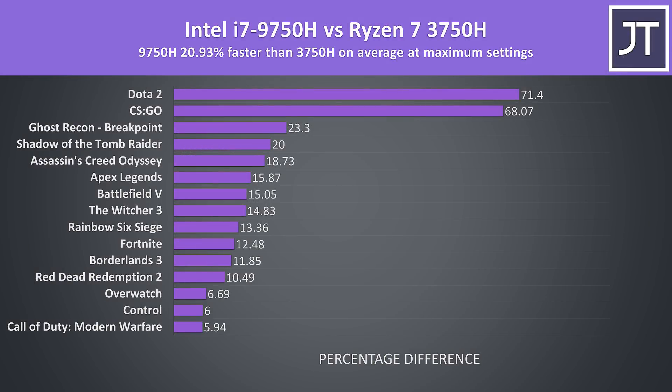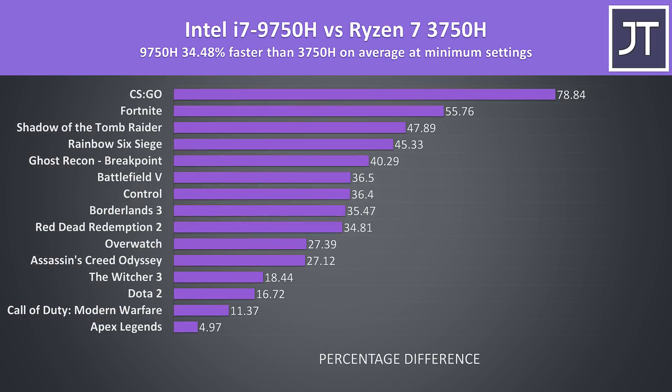These are the differences to average FPS over all 15 games tested. On average with the highest setting levels in use, the Intel i7-9750H was almost 21% faster than the Ryzen 7 3750H. Those huge CS:GO and Dota 2 results are definitely helping raise the average, but for the most part there's a decent improvement to be had with the i7. At minimum settings in these same titles the 9750H was now 35% faster in terms of average FPS. This is simply because lower settings are more sensitive to CPU performance. Both processors are also available with lower tier graphics like the 1050 or 1650, so CPU choice will probably matter more there.